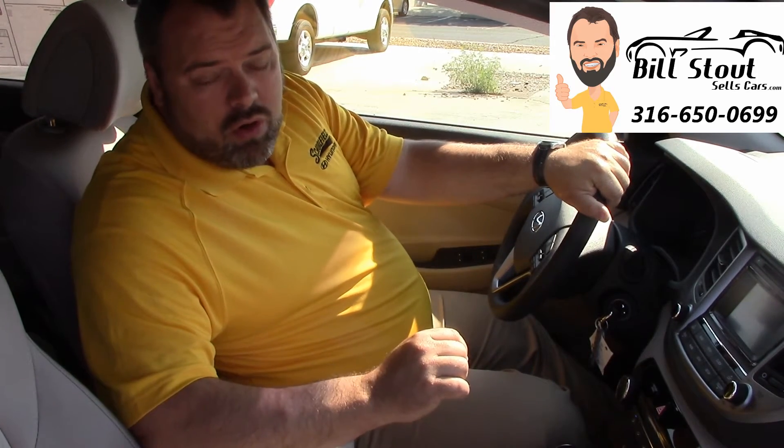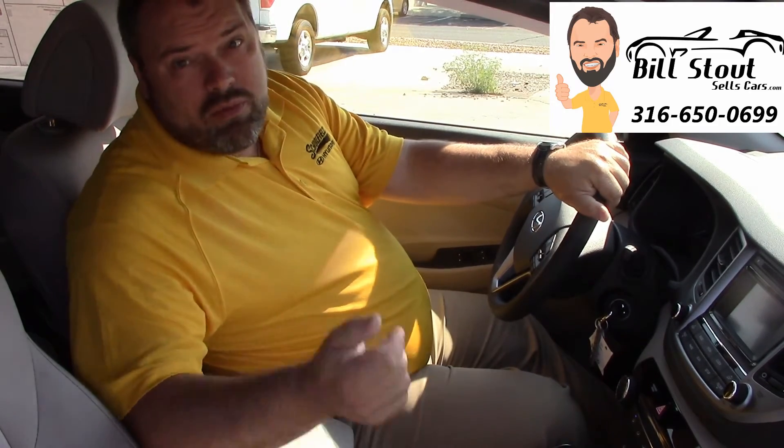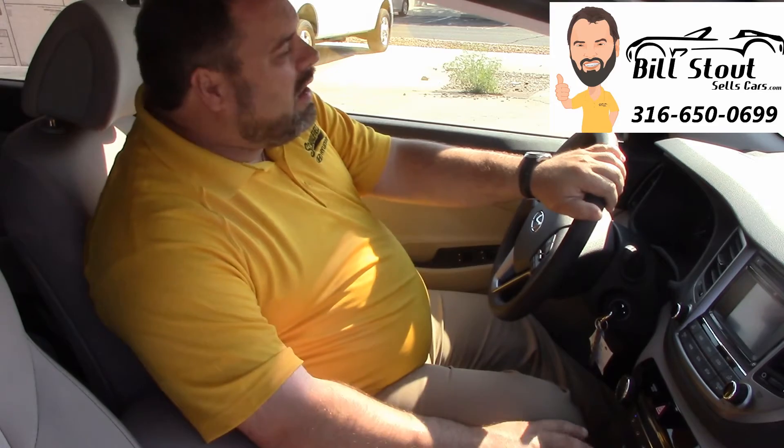Two different engines are available. The SE comes with a 2.0 liter GDI, while this Eco model and the Sport and Limited all come with a 1.6 liter turbo, putting out a tremendous amount of torque and a surprising amount of horsepower, gated on a dual clutch transmission. This is just a really fun car to drive.